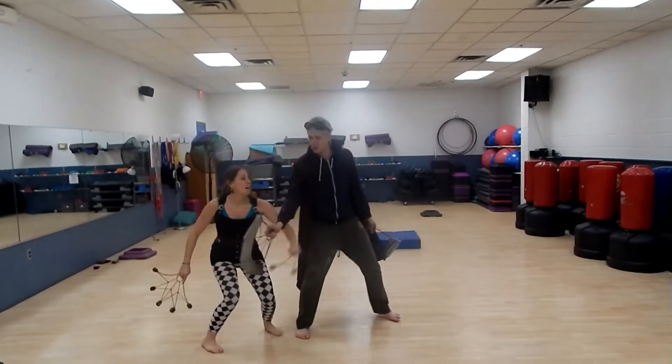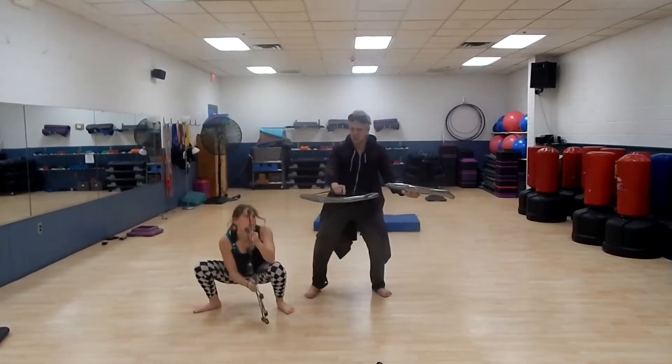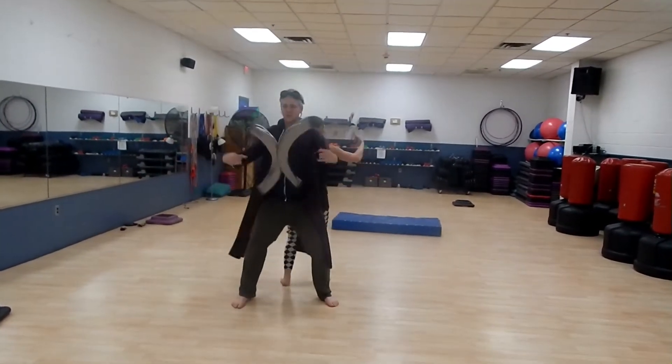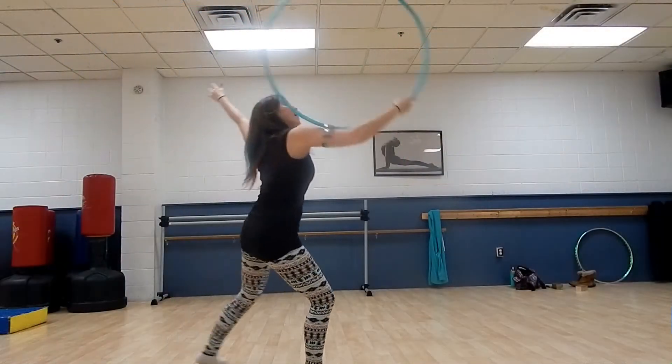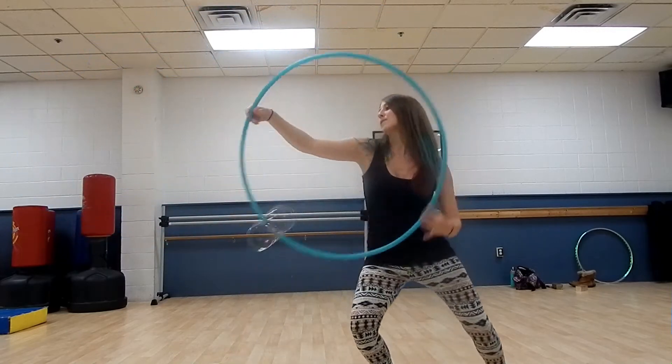We've been practicing a lot — all the time. Some of the main things we're working on is improving our partner fan tech, weaving in and out of each other and learning all sorts of new skills with that. I've also been developing a flow with what I like to call the toroboros, which is two props combined: a toroflux and a hoop. And that is really magical and really fun.